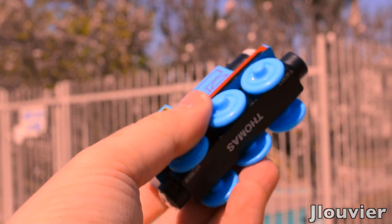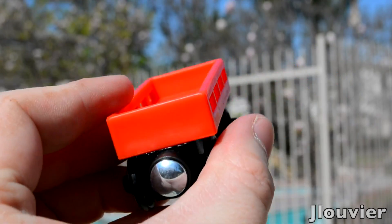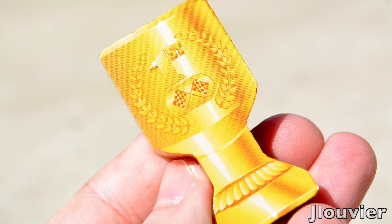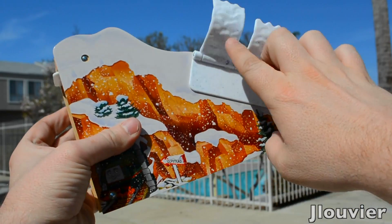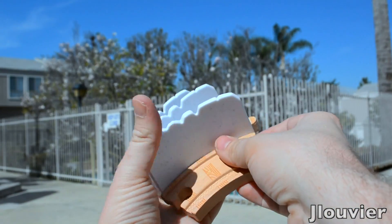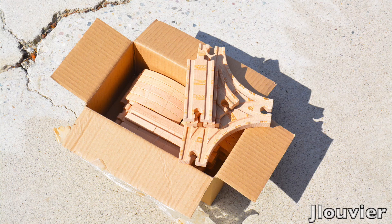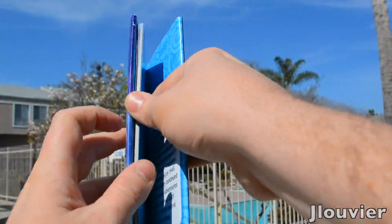In the box we are greeted with Thomas, Dustin, a red cargo car, a barrel, a cider mill, a trophy, a covered bridge, a snow mountain, a finish line, some slope barrier track pieces, a log cargo piece, a bunch of wooden track pieces, and the official Dustin Comes in First book.